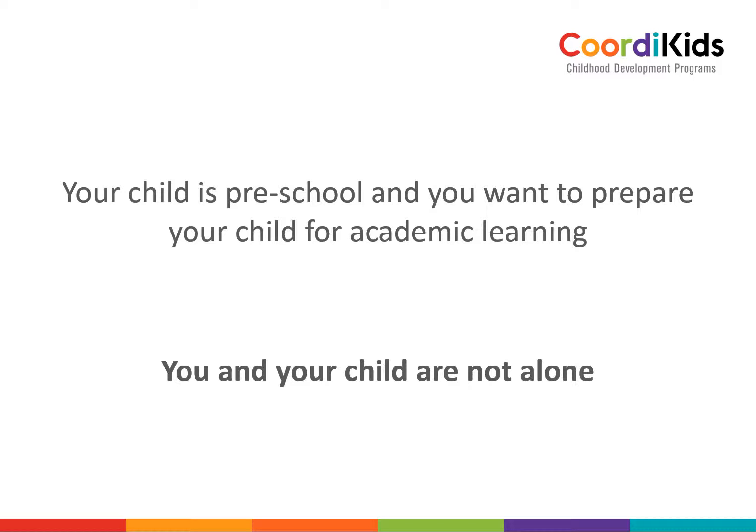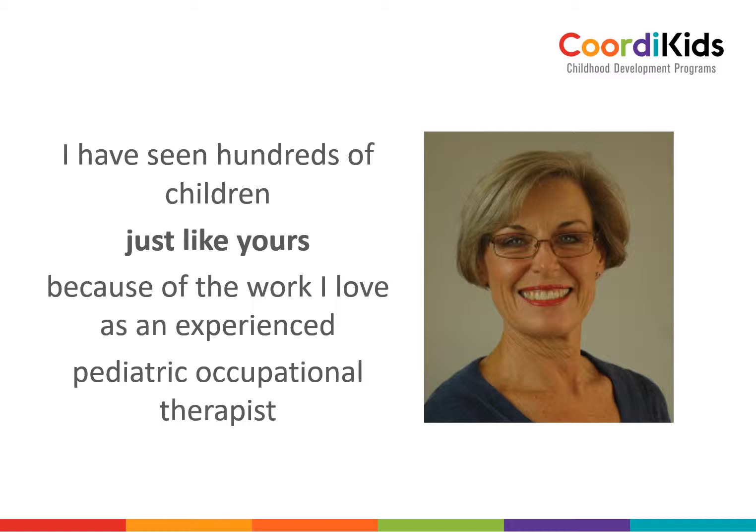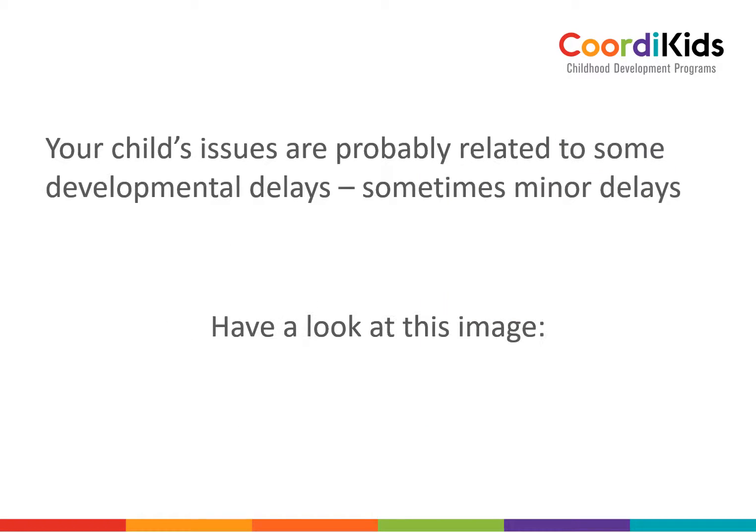You and your child are not alone. I have seen hundreds of children just like yours because of the work I love as an experienced pediatric occupational therapist. Your child's issues are probably related to some developmental delays — sometimes it can be minor delays.